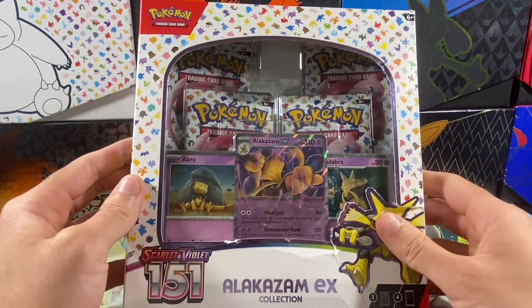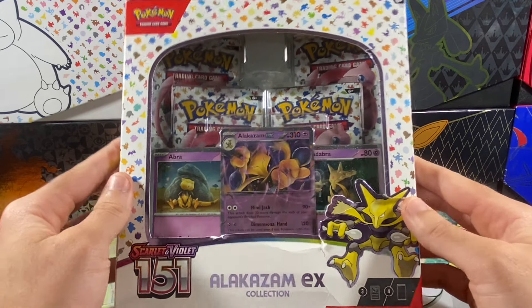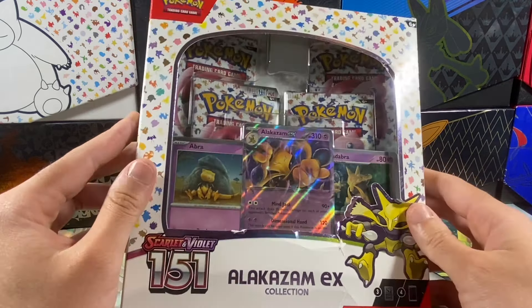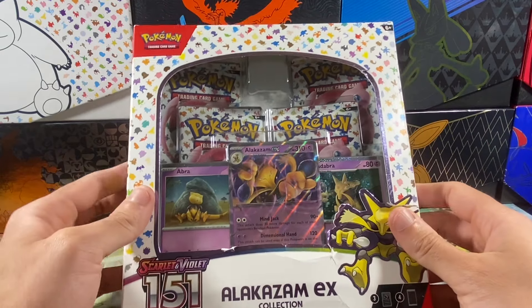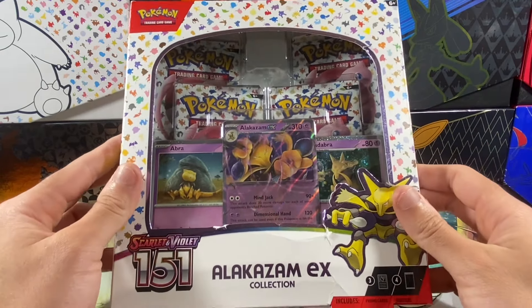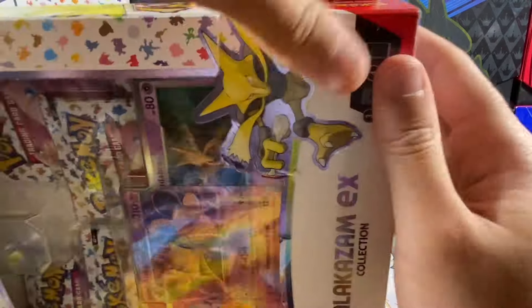There are still a lot of cards I need to pull from this set. I didn't realize how damaged this box was, but I bought it back in November of 2023, so it's been sitting in my collection for some time now. If you're new to these box openings, this one has four packs in it and features the Alakazam line, and also has a promo of the EX form. Four packs — let's go ahead and open this.